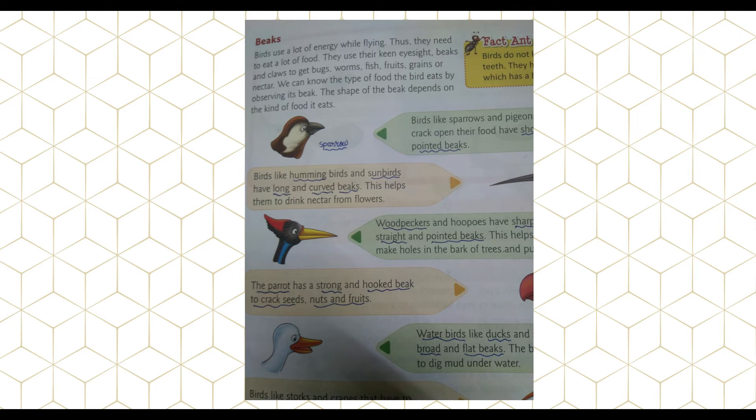As shown in the picture, birds like sparrows and pigeons, which crack open their food, have short, hard, and pointed beaks. Birds like hummingbirds and sunbirds have long and curved beaks. Woodpeckers and hoopoes have sharp, strong, straight, and pointed beaks.